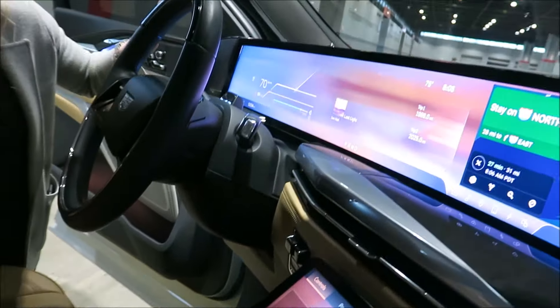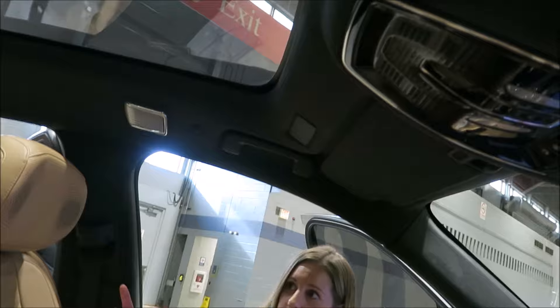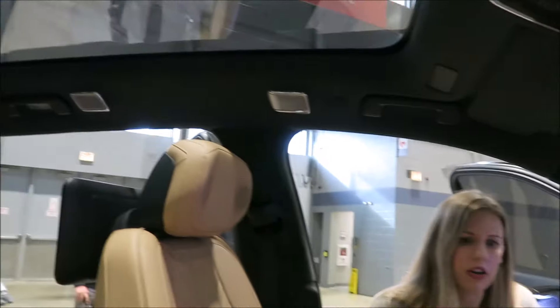Up here we also have our AKG sound system with 40 speakers throughout the vehicle for a really great audio experience.